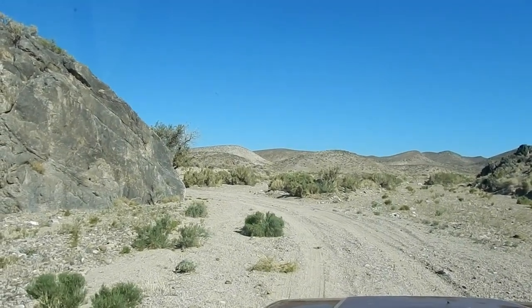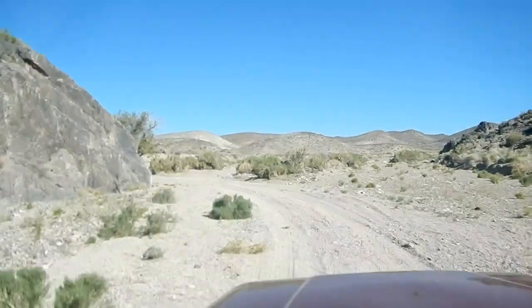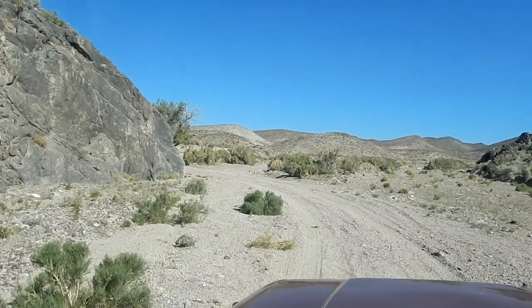Good morning YouTube, mine lovers! Tom and Julie here. We're on the Jeep riding up a wash and we're looking for some mines, so let's keep going.